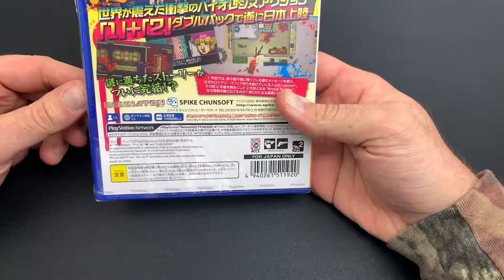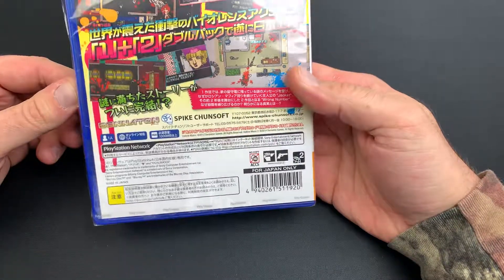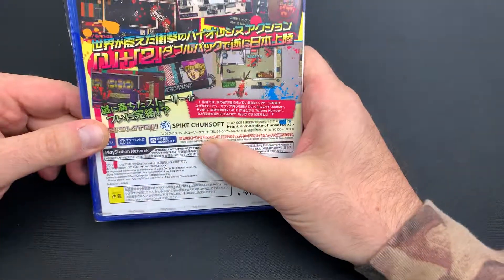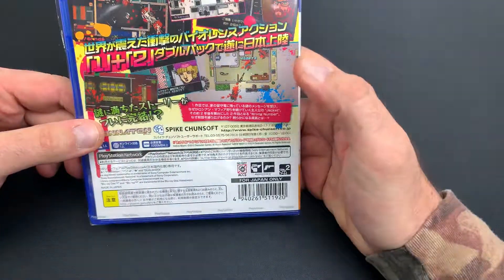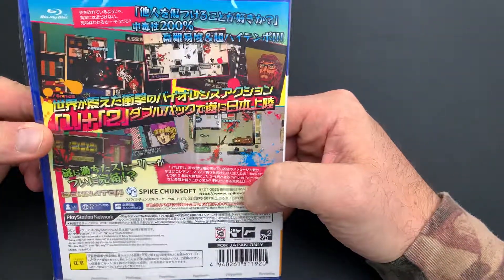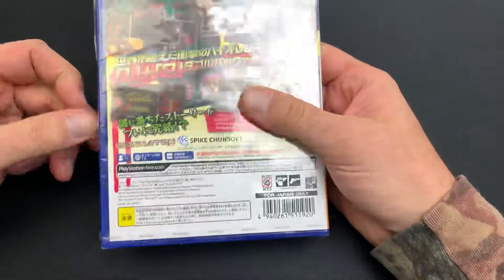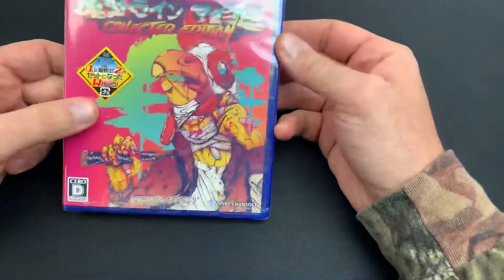This was recently released — I don't think they have the date on the back here. 2012 is when this collection was released. Obviously everything is in Japanese, so check it out. We're going to unbox this today and see what's on the inside.